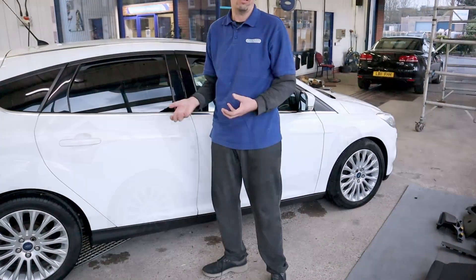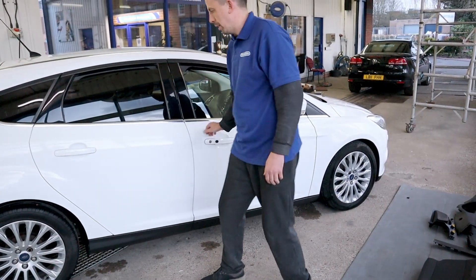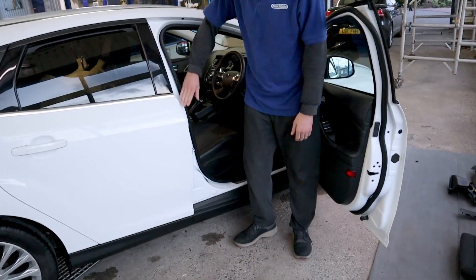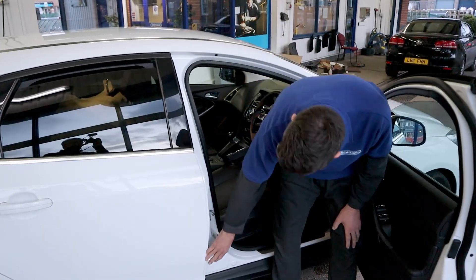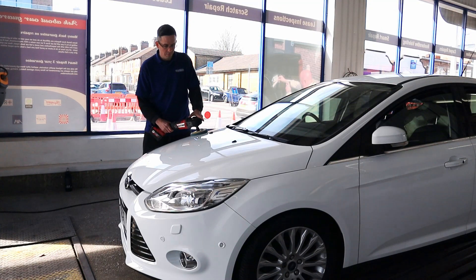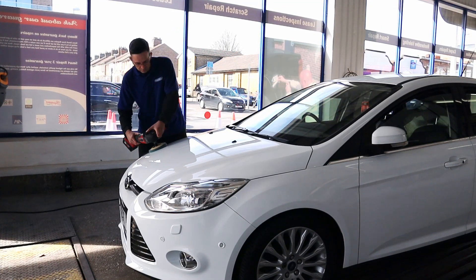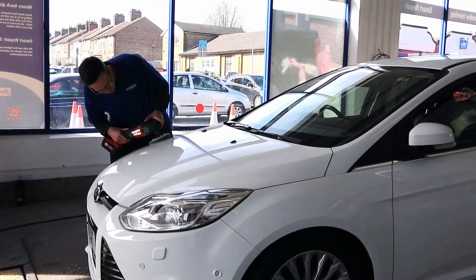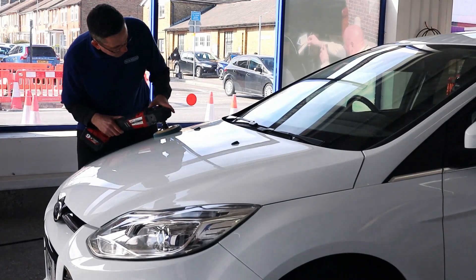Why not? The engine's perfectly good. Modern cars do last a lot longer and can get more miles from the engines. So if the bodywork and the rest of the car is in good condition, and we've sorted out its Achilles heel, then why not keep it a bit longer? We'll make it give them that feel good factor from the problem.